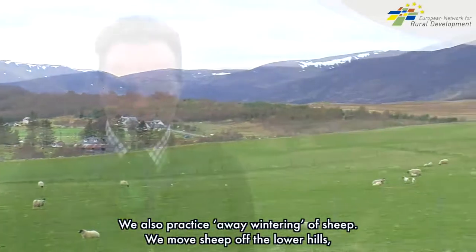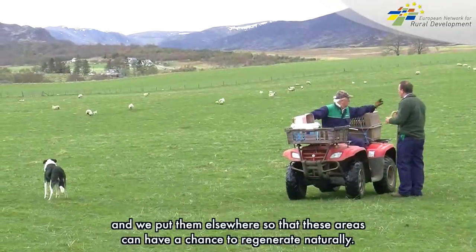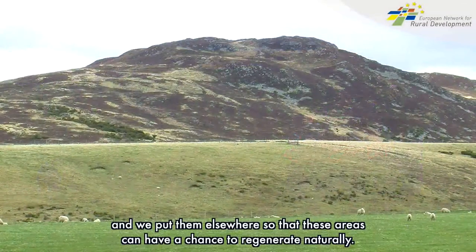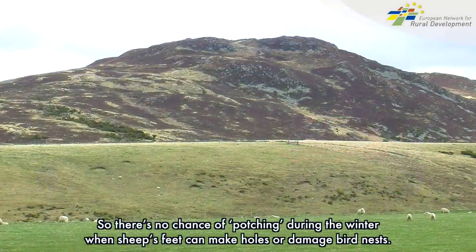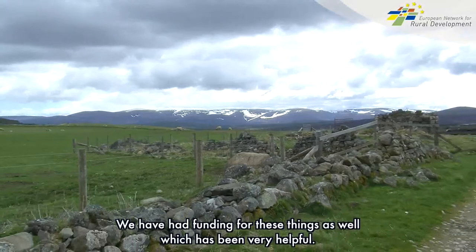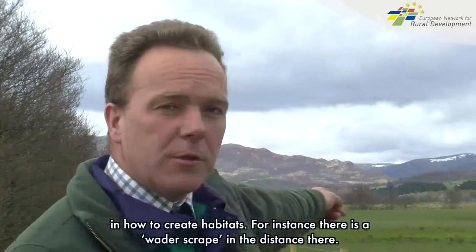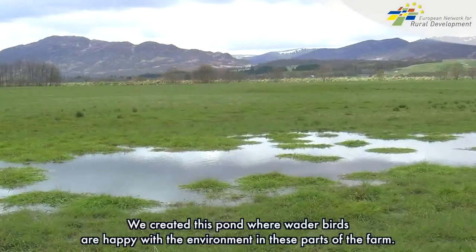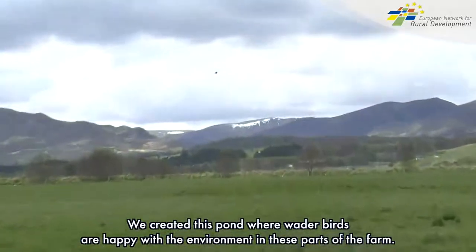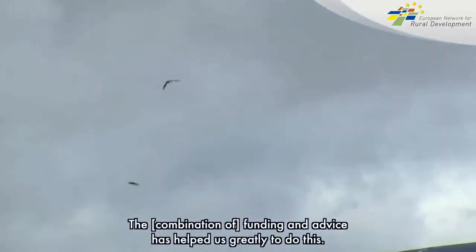We have also gone into away-wintering of sheep, so we've taken some of the sheep off these lower hills and put them away so these areas have had a chance to regenerate naturally. There's no risk of the sheep's feet poaching through the winter, making holes and disturbing nests that are already there. We've had funding for these things as well, which has been very helpful. We got specialised advice from our Scottish agricultural college and from individuals who are experts on these subjects — advice on how to create habitats. For instance, there's a wader scrape just in the distance there, and we have created a pond where waders are happy.